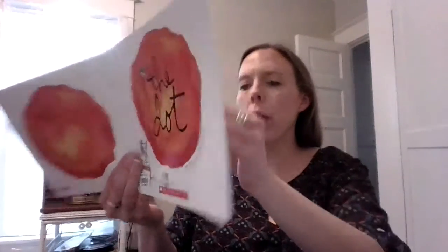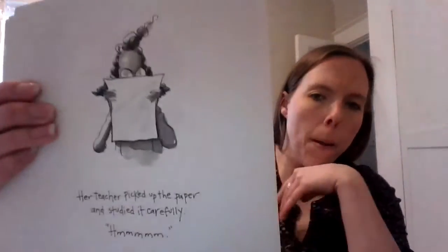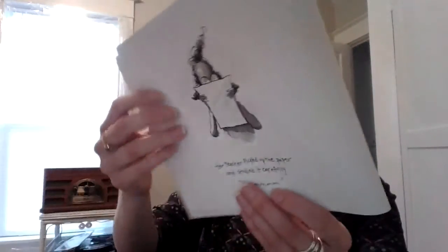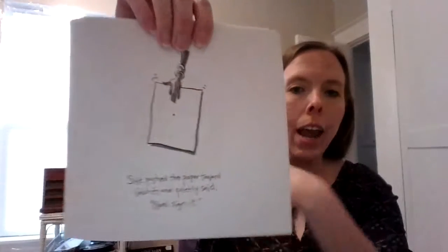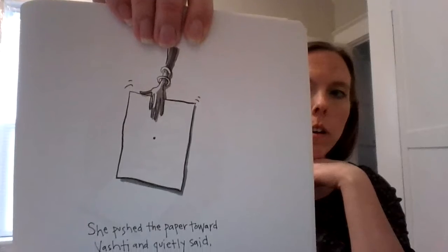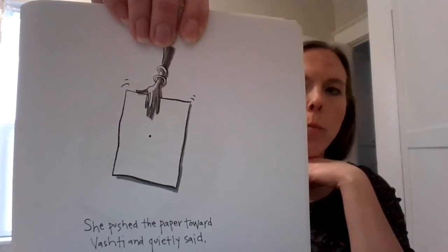The teacher picked up the paper and studied it carefully. She pushed the paper toward Vashti and quietly said, 'Now sign it.' So all she drew was a dot, but the teacher's asking her to write her name on it because the teacher's going to keep it.